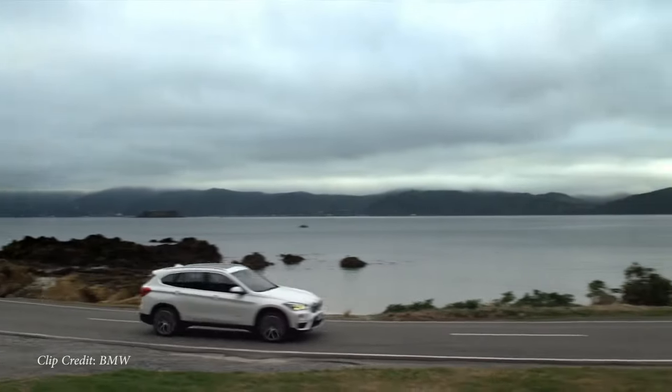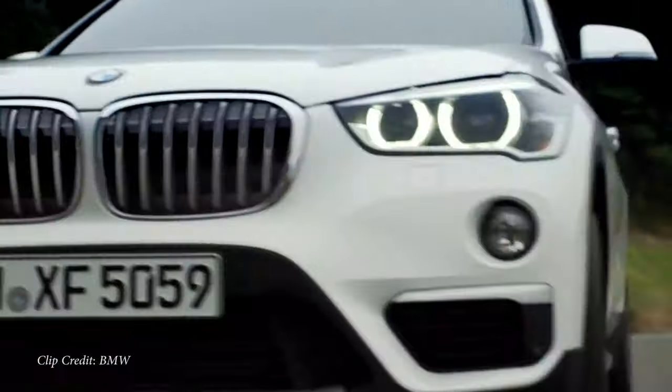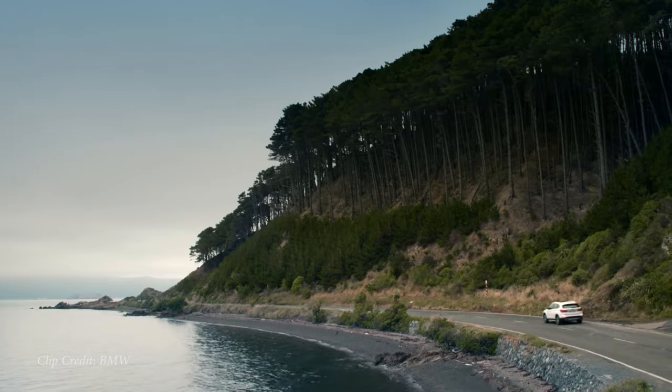A 2-liter turbocharged inline four-cylinder powers the little beast with 228 horsepower and 258 lb-ft of torque. Zero-to-60 comes in at 6.6 seconds, with power sent to the front wheels or all wheels — your option — and you can get up to 33 MPG on the X1 as well.